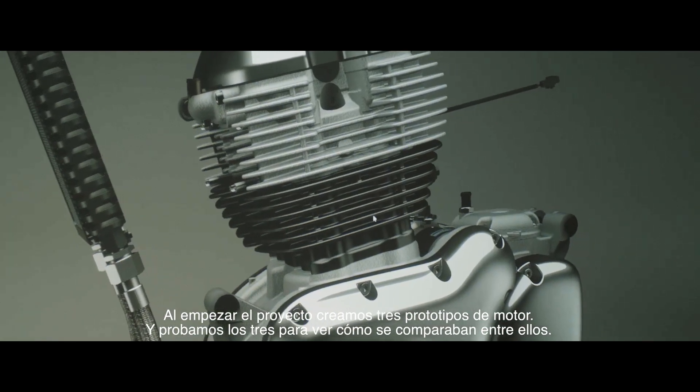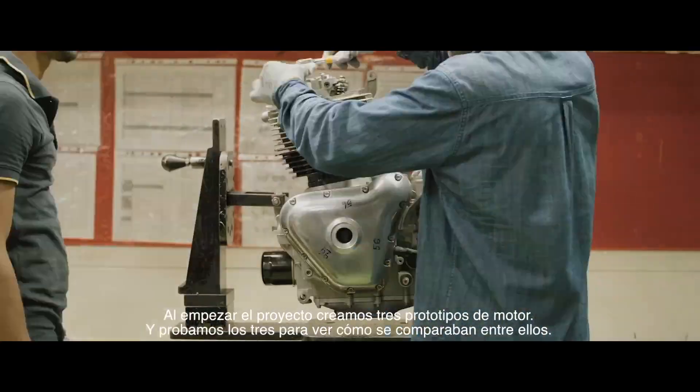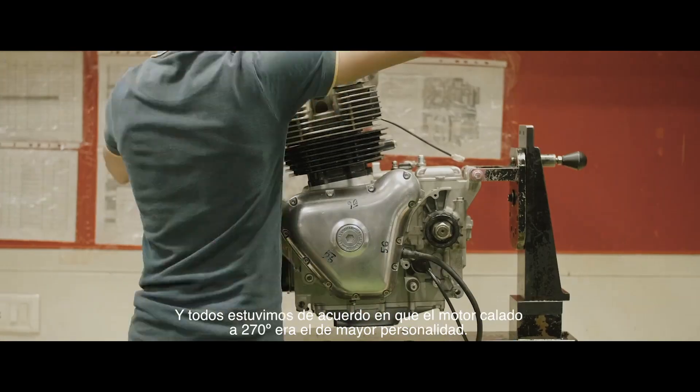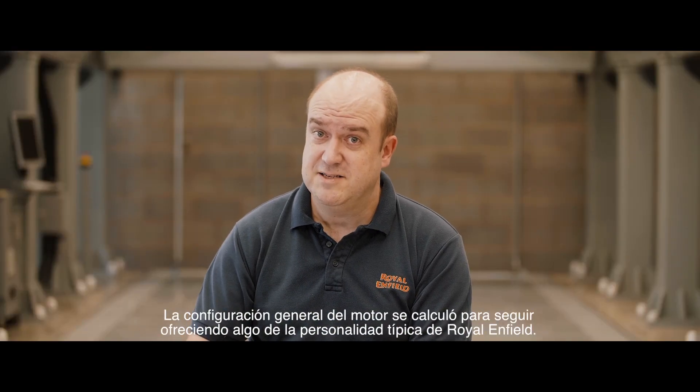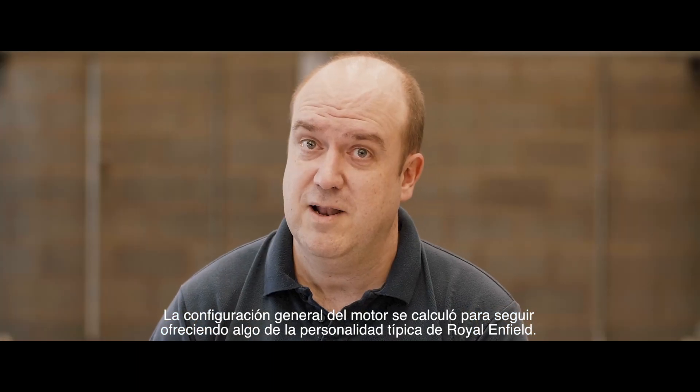Early on in the project, we built three prototype engines and tried all three to see how they compare to each other. Everybody felt that the 270-degree crank gave the most character. The general configuration of the engine was targeted to still give some of that typical Royal Enfield character.